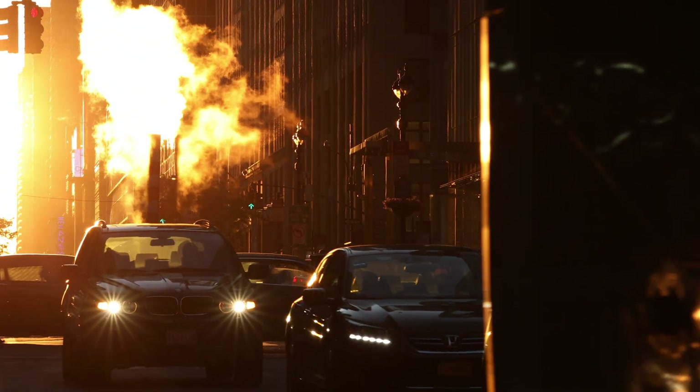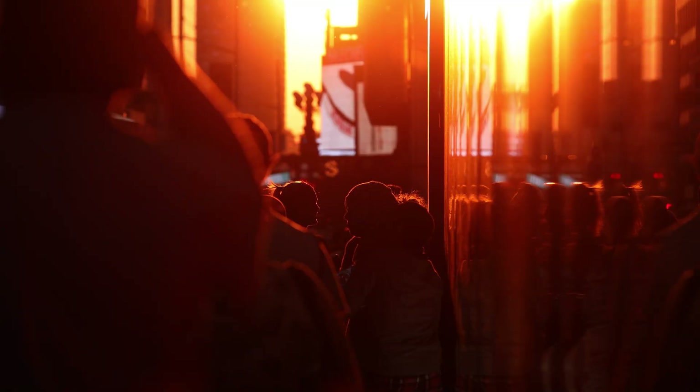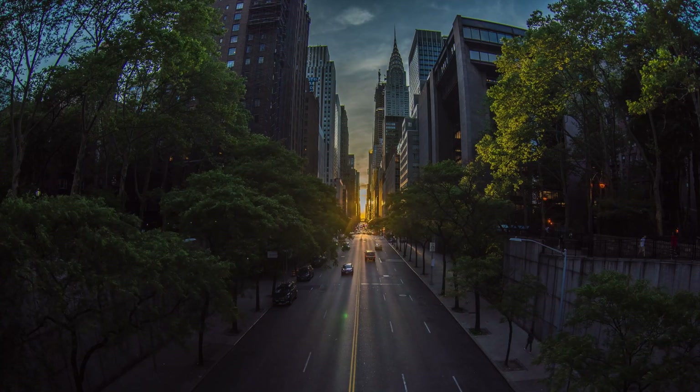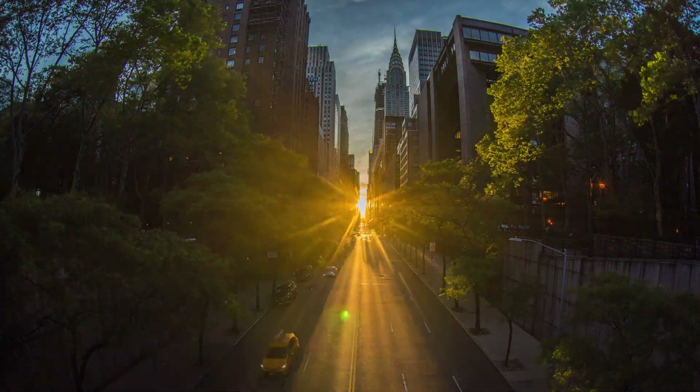You first see a reflection of the sunlight against the buildings on the north side of the street. Those buildings, steel and glass, will reflect the sun. You say, the sun is coming, it's coming. And then the sun enters the frame. That bit of anticipation is always a delight, at least for me.